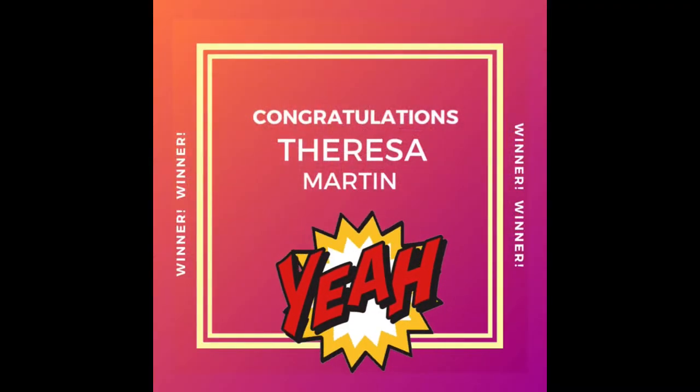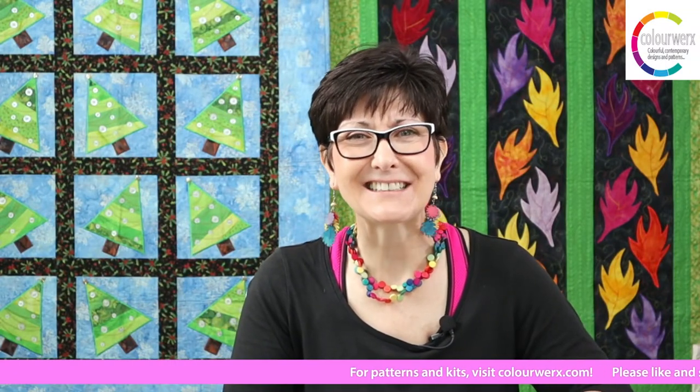Let's go right into the $10 gift card winner! Last week's question was: what was your favorite thread to appliqué with? If you missed last week, there was a Bigger or Better Appliqué Tips and Tricks episode — go check out Episode 17. The question this week for a chance to win a $10 Color Works gift card was your favorite appliqué thread. And this week's winner is... Teresa Martin! Congratulations — we will email you your $10 Color Works gift card right after the show.